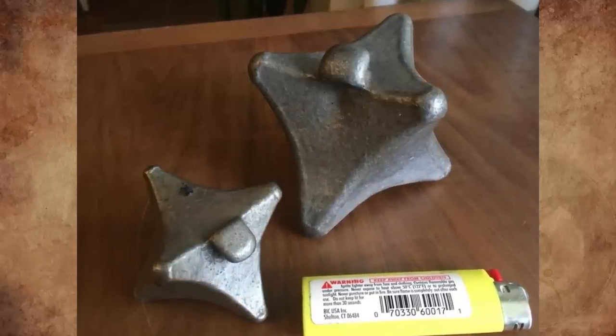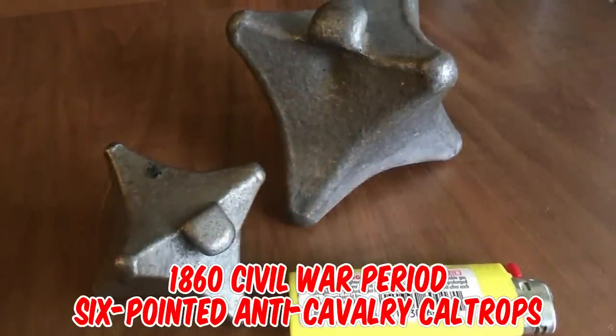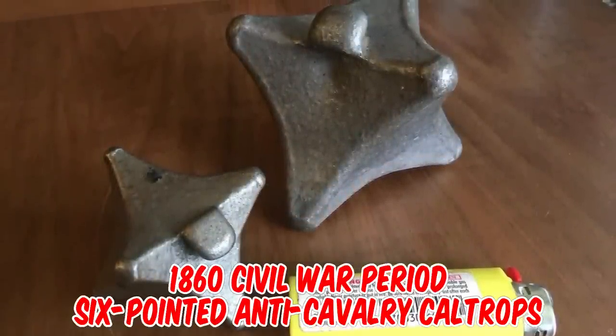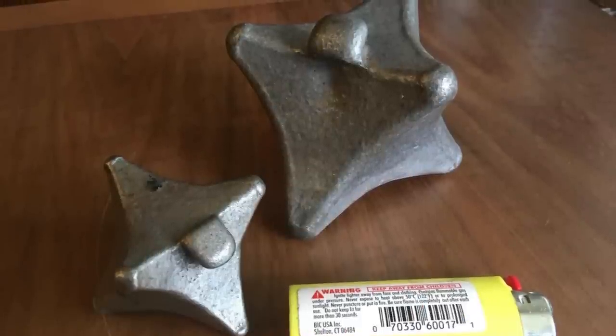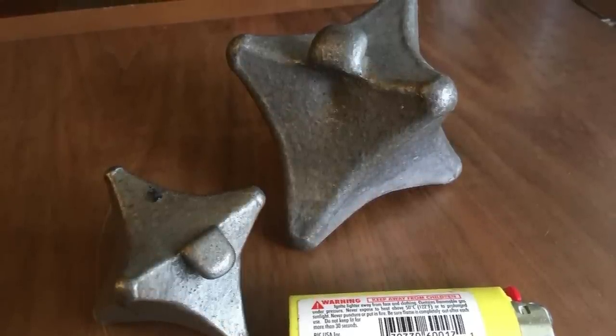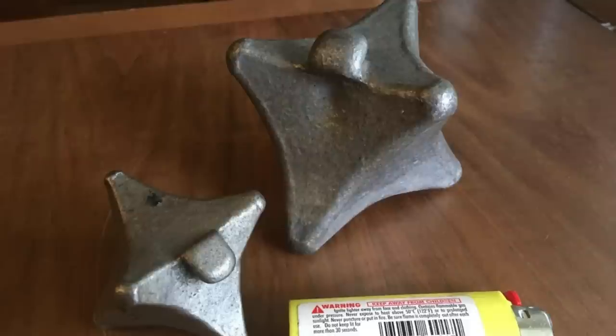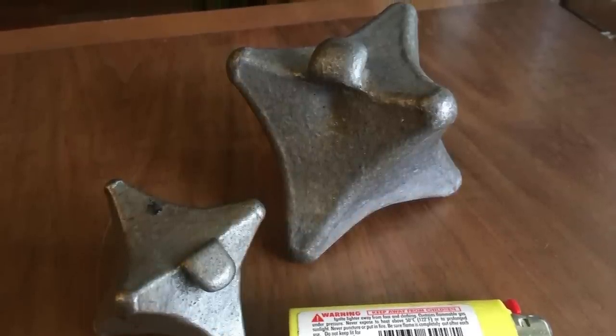They are 1860 Civil War period six-pointed anti-cavalry caltrops — an anti-horse spiked metal device thrown to the ground to impede cavalry. With four sharpened spikes, they would be scattered on roads, trails, or stream beds to puncture boots or hooves and disable the victim. They were designed so there was always one spike pointing up.